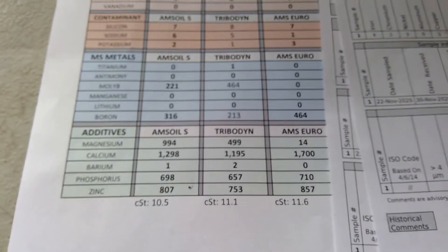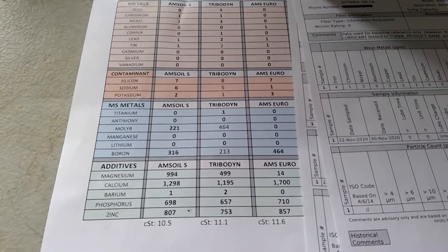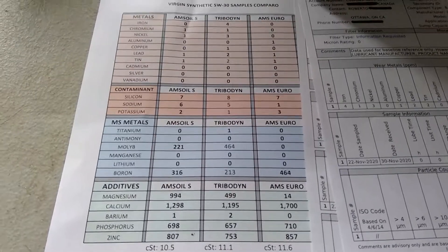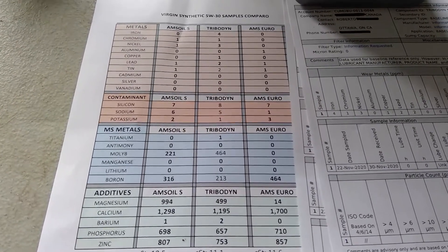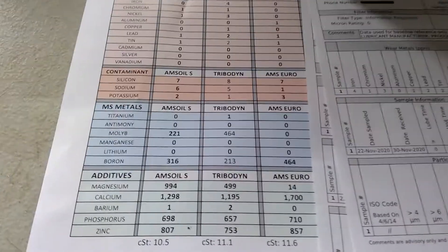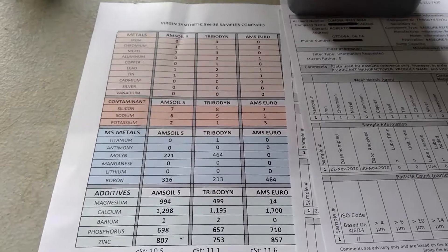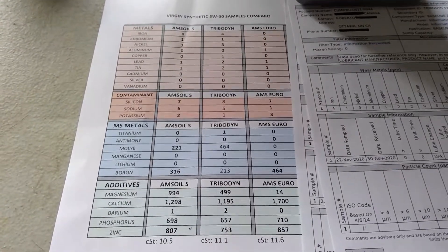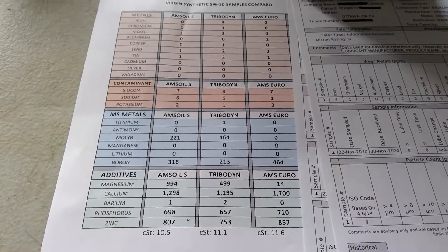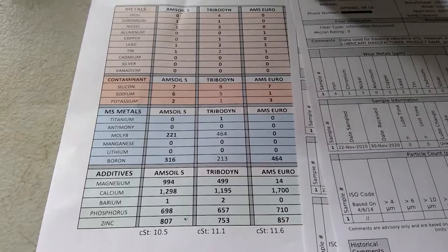I haven't tried Tribodyne yet — eventually I will this summer. But just looking at the numbers, I think the AMSOIL Signature Series is ahead versus Tribodyne. Again, that's just looking at the data. This is up to you to decide. I'm just glad I'm reporting this information. Take care — leave a comment if you have any other oil you'd like me to look at.